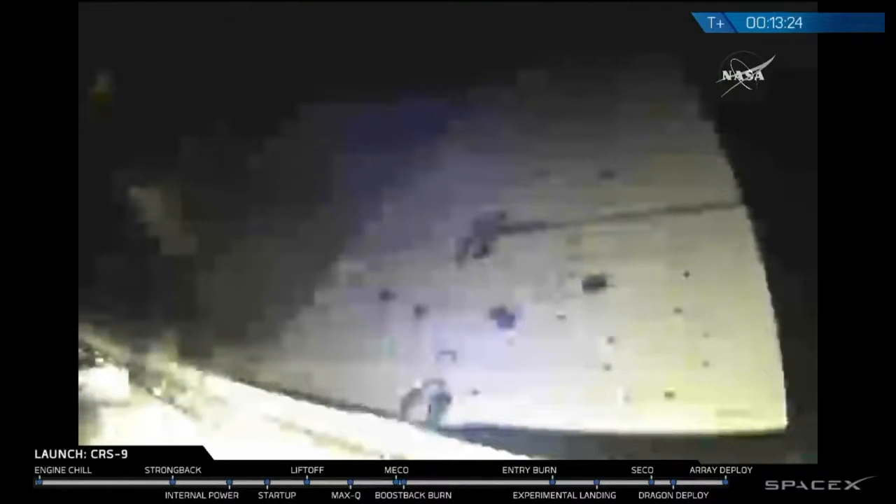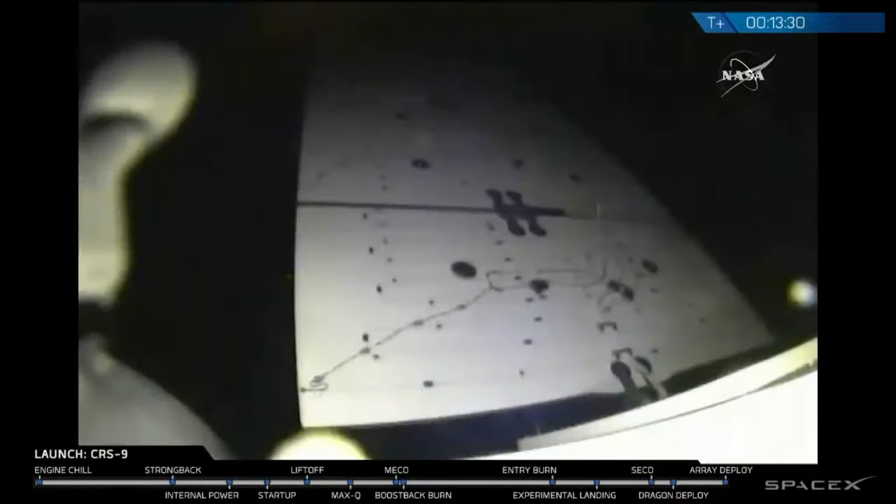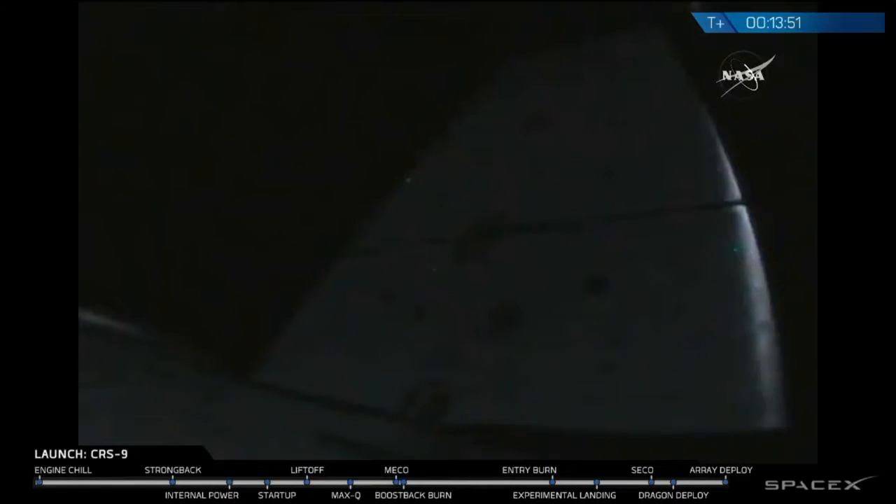Solar array deployment looks good. Data coming through the Tracking and Data Relay Satellite. And we have LOS at New Hampshire.